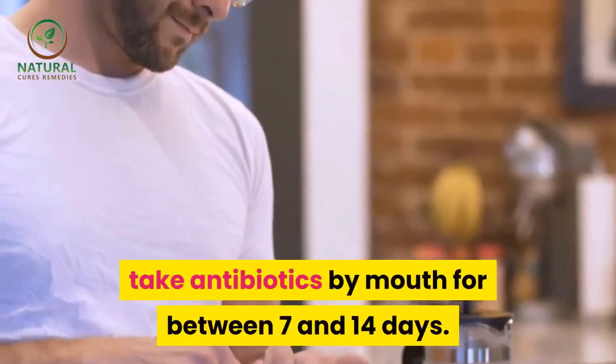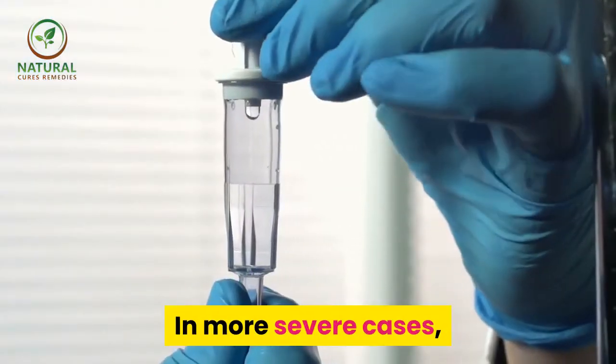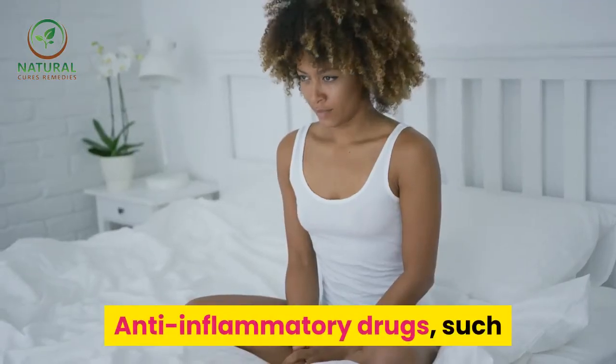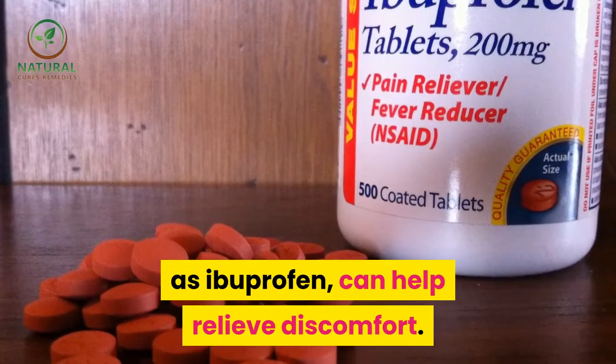People with erysipelas will typically take antibiotics by mouth for between 7 and 14 days. In more severe cases, the drugs will be put directly into the skin via a drip. Anti-inflammatory drugs such as ibuprofen can help relieve discomfort.